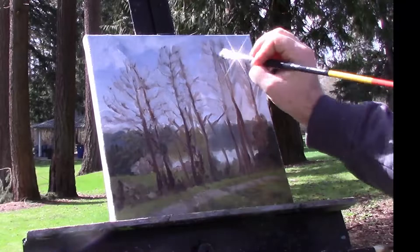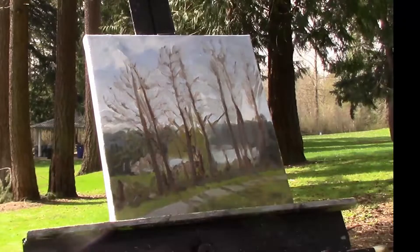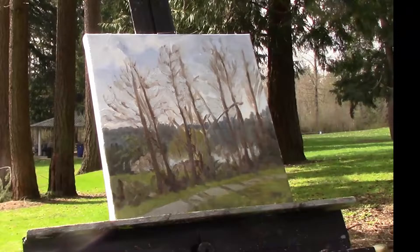Despite the frustration you'll see on my face as I recap this video, what I accomplished that day — out there for about a half hour to an hour — was still fun. Getting outside to paint is worthwhile, and one of the nice things is that so much of what I worked on got ingrained in my memory. In the second half of the video, you'll see why that matters.